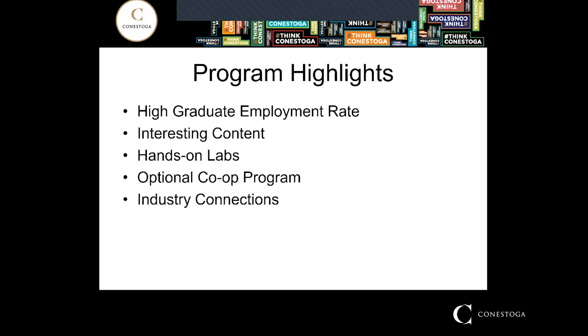Energy Systems Engineering Technology is known for a very high graduate employment rate. It also has interesting content. It's an electrical-based program. It shares a common first semester with the Technician program, but it also has some mechanical elements like fluids and thermodynamics.